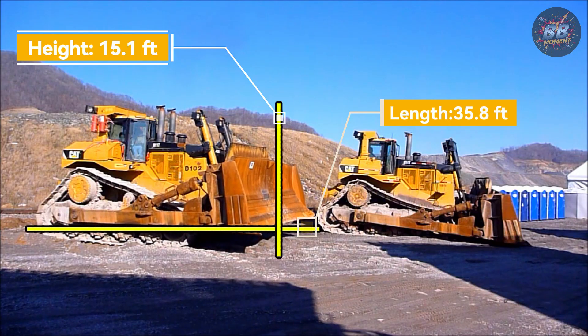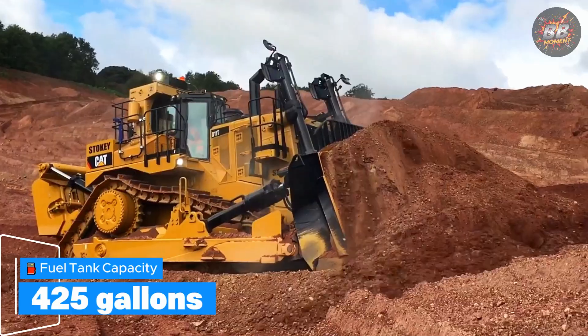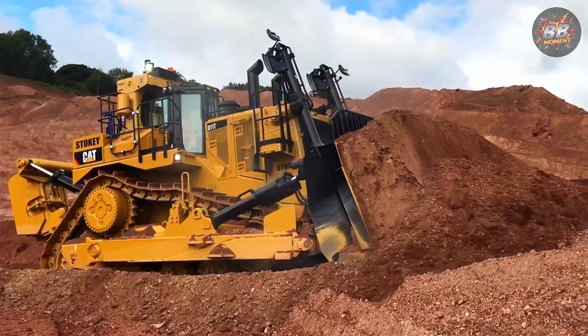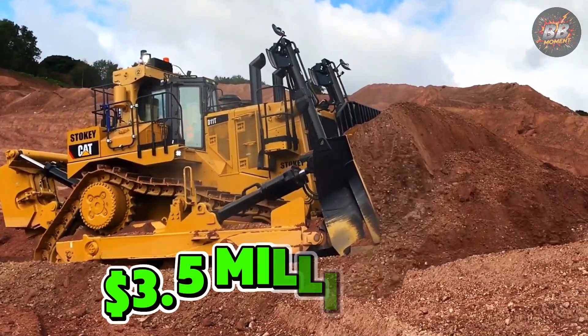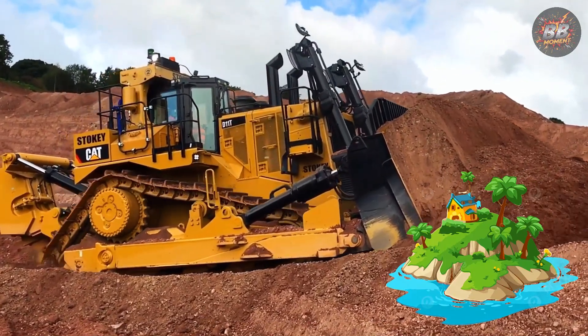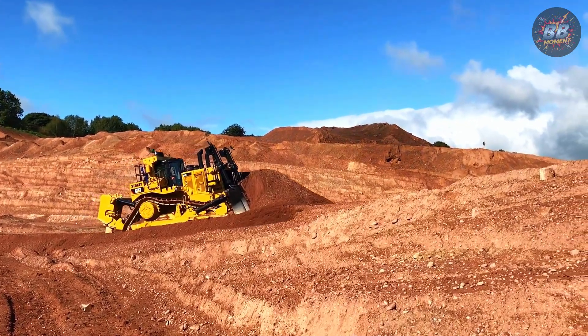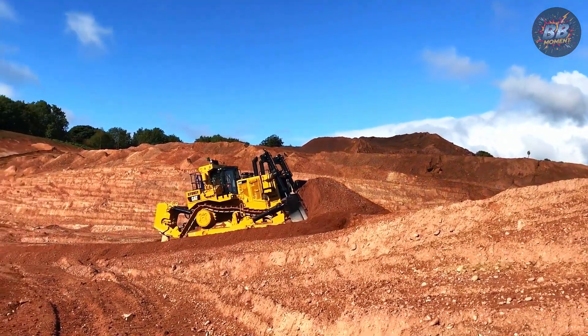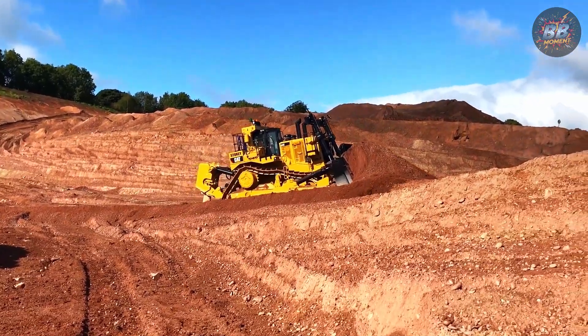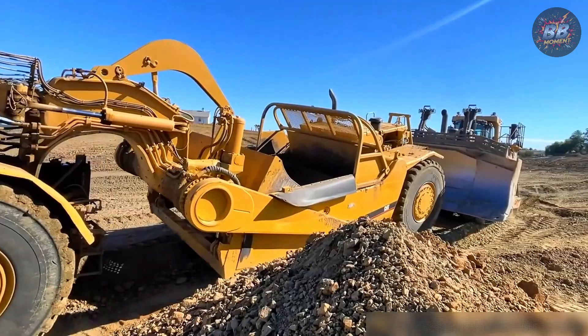Height: 15.1 feet. Length: 35.8 feet. Fuel tank: 425 gallons. Price: $3.5 million — same as a private island in Belize. Tom the foreman told me they once had a boulder too big for explosives. The D11T shoved it off a cliff in two pushes. "This machine doesn't negotiate," he said. "It enforces."